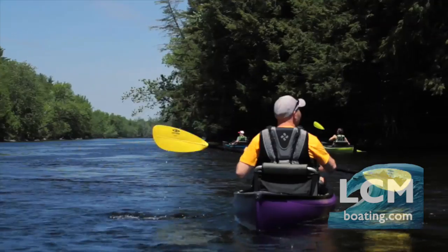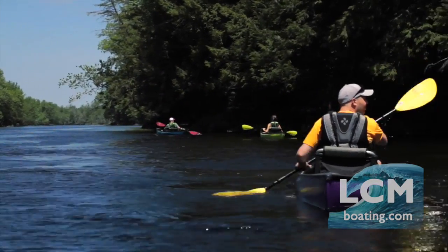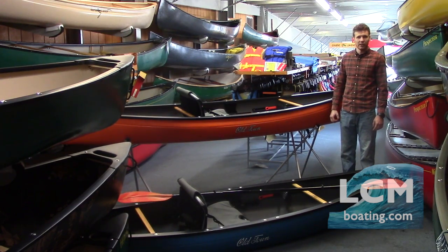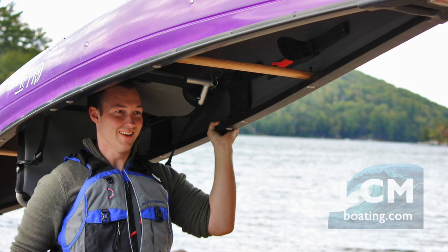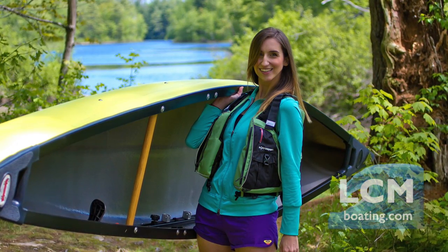The Next canoe comes in at 13 feet in length and has a width of 29 inches. The capacity of this boat is 450 pounds — that's person plus gear, total capacity. And another important feature is that it only weighs 59 pounds, which is incredible. That means loading the boat is going to be easy.